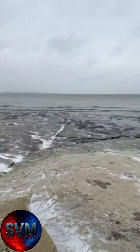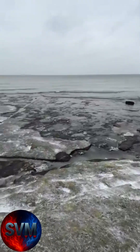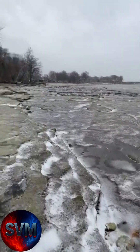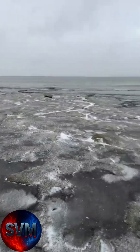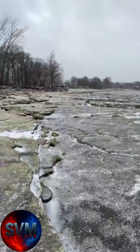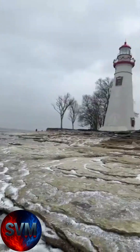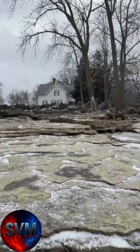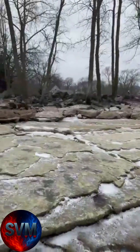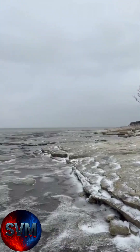We'll see if we can get out here — see how far I can go without falling. Down this way, see if we can go out a little further. So you can see now how far out I've gone from the Marblehead Lighthouse. It really gives you the idea of how low the lake truly is right now — pretty crazy. They were saying six and a half feet, but I bet you it's closer to eight feet lower than normal.